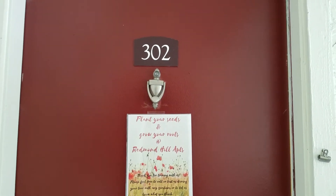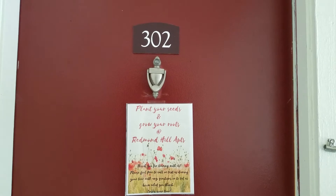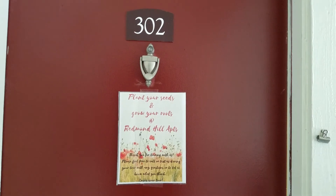Hello and welcome to Redmond Hill Apartments located in Redmond, Washington. Today I have the pleasure of taking you on a tour of W302, which is our 700 square foot one bedroom, one bath apartment.